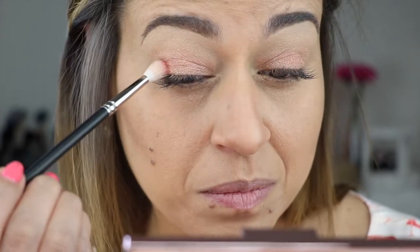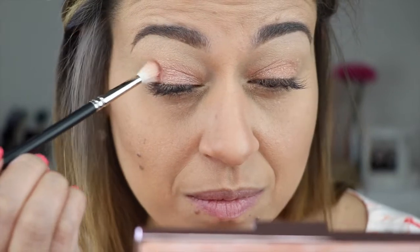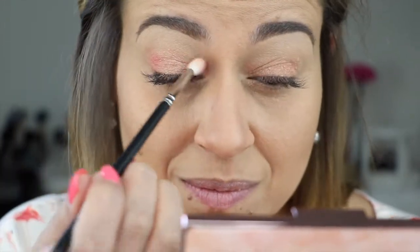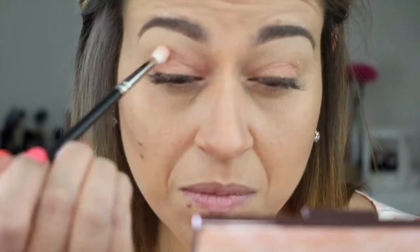Now taking a small blending brush, I'm going to go into the blush in the shade Hibiscus Bloom and apply that on the inner and outer corner. I'm using a MAC 213 brush for this.